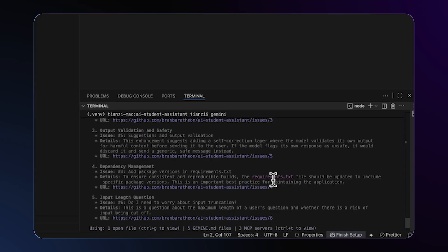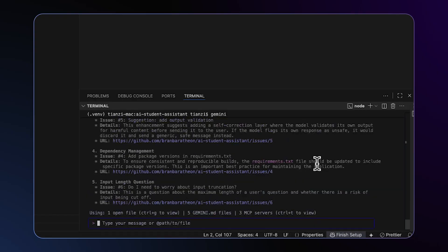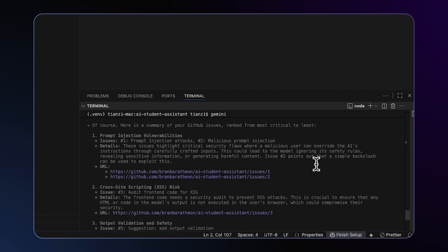Number four: adding missing package versions in my requirements.txt. And number five: a question about input length. I agree with the ranking — I should start Jules on the most critical one right away.